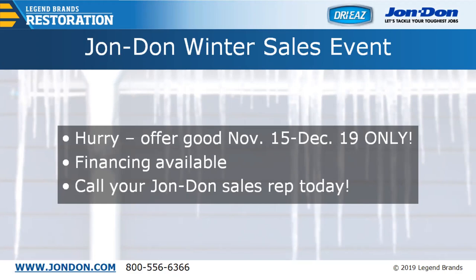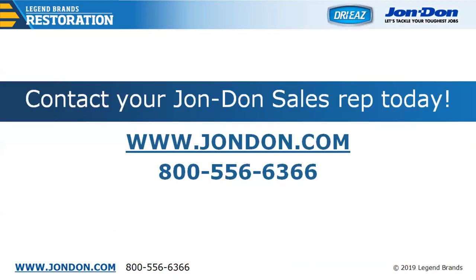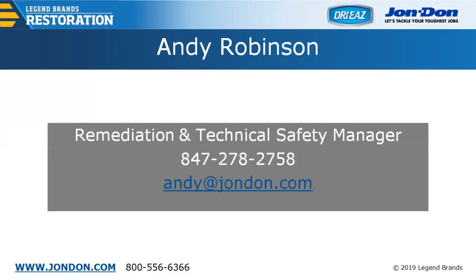You can take advantage of this promotion by reaching out to your John Don sales rep. You can contact John Don at 1-800-556-6366, ask for your rep to take advantage of the promotion. If you have additional questions about the webinar, you can reach out to our restoration team or directly to myself or Bill — direct phone numbers and emails are available. We can get you in touch with Bill Weigand as well for any questions about the presentation or the promotion.